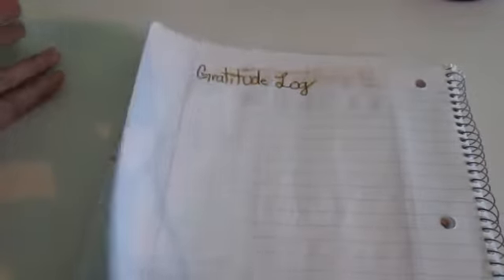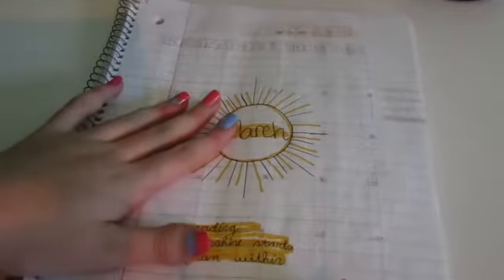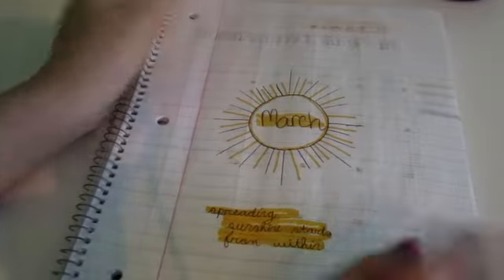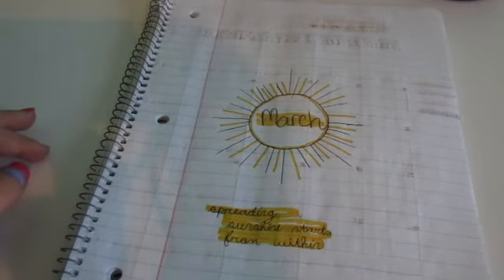So that was it for my March bullet journal. It's pretty basic but I do really love this cover page in particular, and my calendar — I think they're so pretty even though they're so basic, and I think it's my favorite so far this year. I hope you guys enjoyed today's video, and I will see you in the next one. And remember, if you can dream it, you can do it!